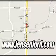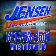At Jensen Ford, the only deal we can't beat is the deal we don't get a chance to see. We'll see you next time.